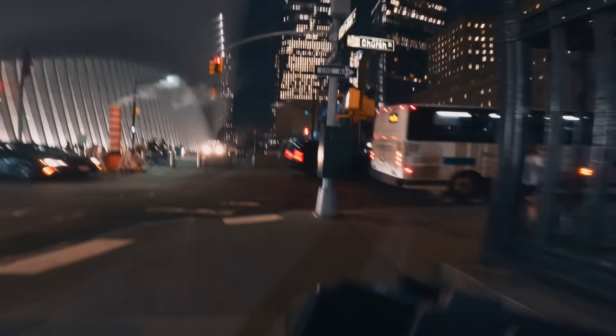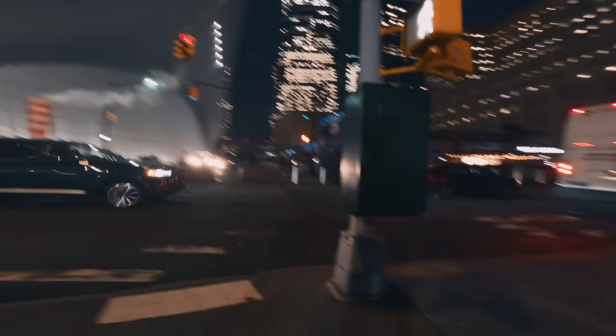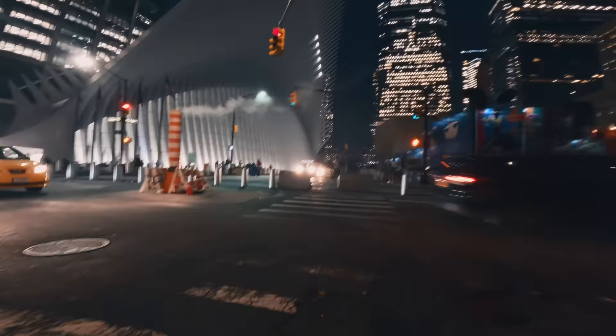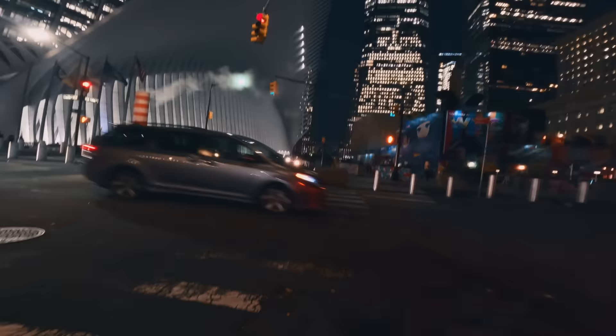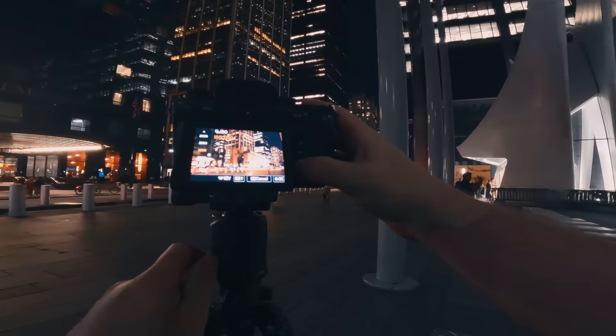After this we decided to take the subway over to the Financial District to see what other interesting buildings we could find. Austin and I are right now in FiDi and you can see the Oculus right in front of us — a really amazing structure — and then One World Trade up there too. I've got the 28-200mm on here so we'll see if there are any potential shots.